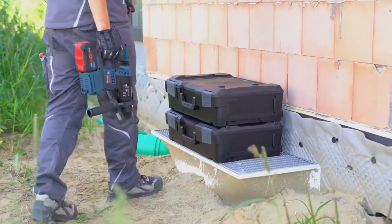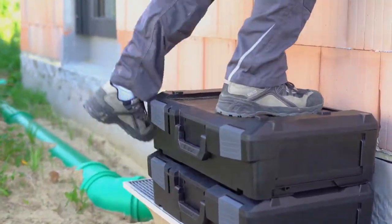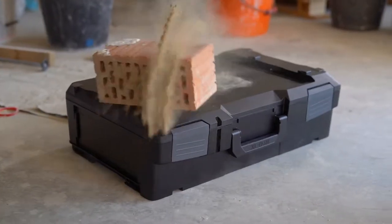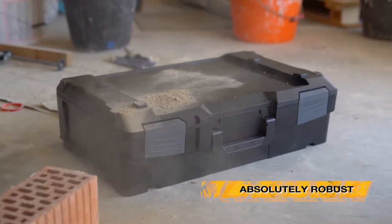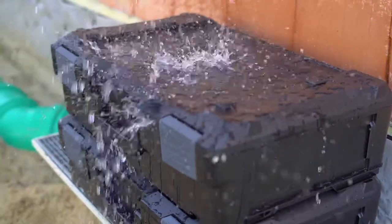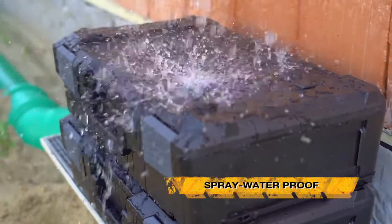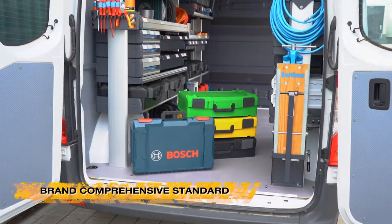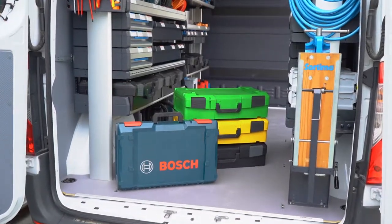Thanks to its robust design, the XLBox, made of impact-resistant ABS material, masters every challenge. It does not only withstand extreme loads, it also reliably protects its content from environmental influences. In this way, a positive and professional appearance at your customers is ensured.